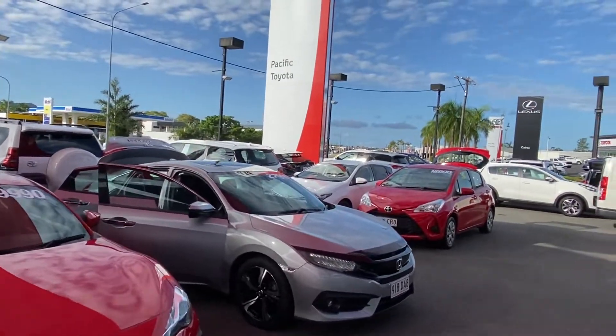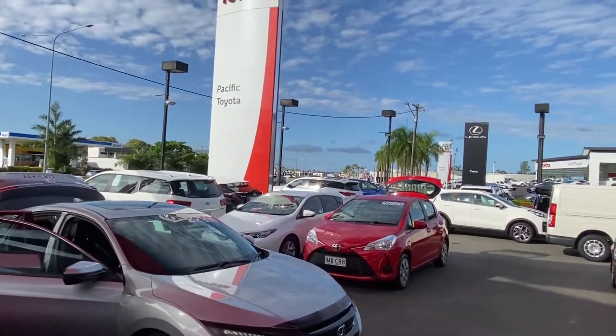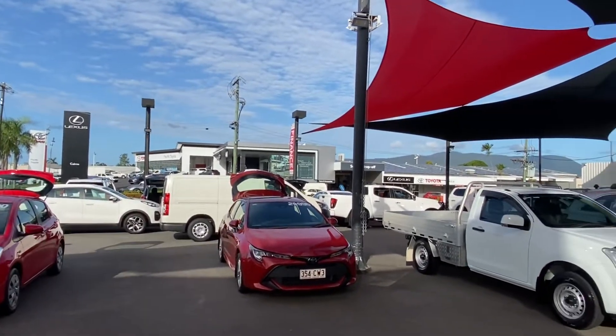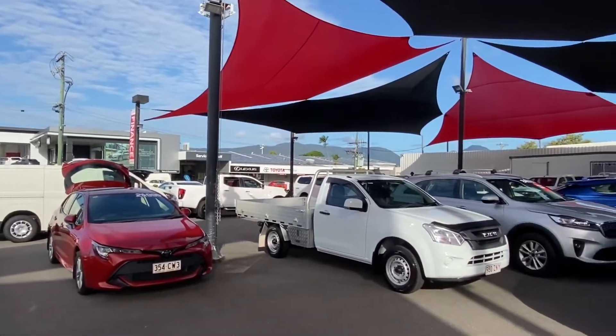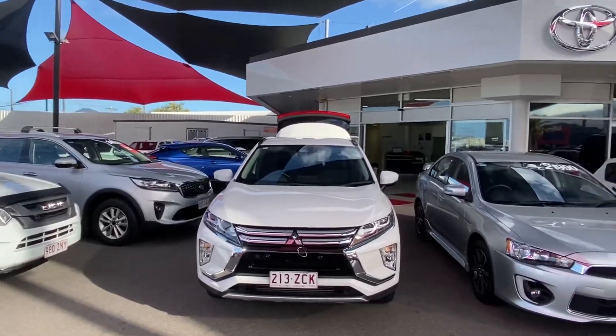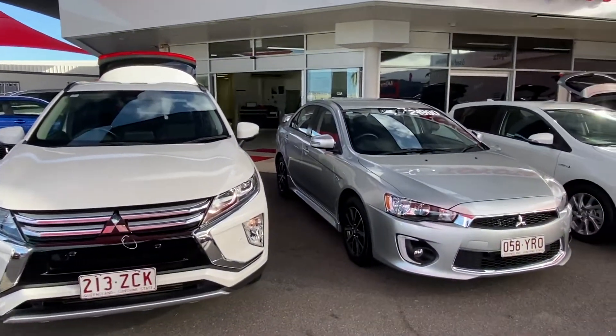Our main yard is located just near DFO, but as you make your way towards the city you'll come across our second pre-owned vehicle yard. Across the road there is the brand new part of Toyota and Lexus with parts and services attached out the back. And just in the background here we've got our showroom where we photograph each and every vehicle that comes onto the yard.